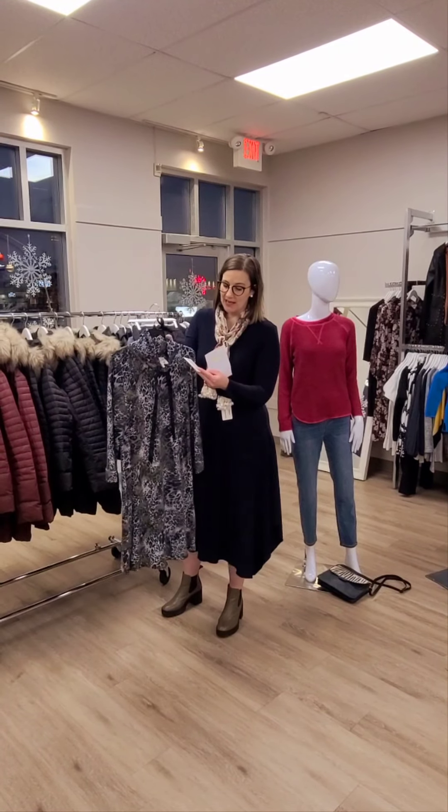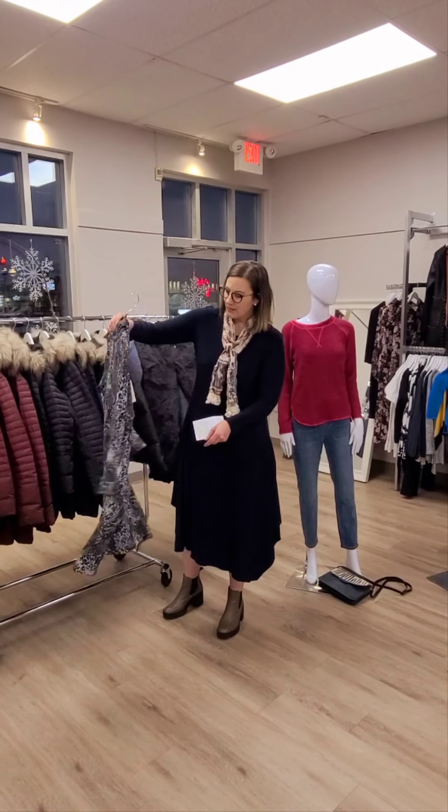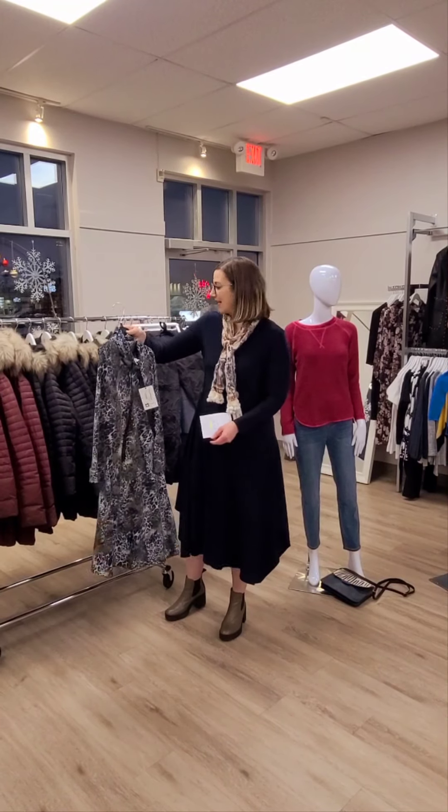We also have another Complique dress — we also got a deal on this one, made in Canada. It's only $129. It's the funnel neck dress, so this one's a little bit softer, a little bit more cuddly, and it does have the animal print. Great with probably a legging as well.